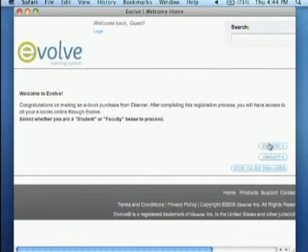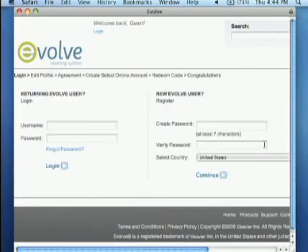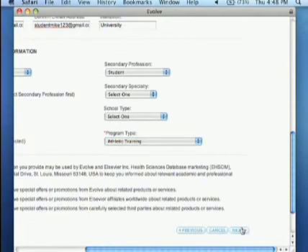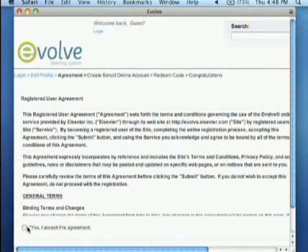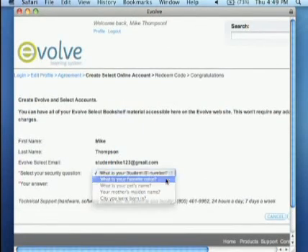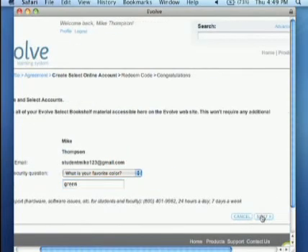Click on the student button since we are registering as students on Evolve. Enter the password you'd like to use for your Evolve account and then verify it by typing it again. Click the continue button to start your profile. Once you've filled out your profile information, you just click next. Then check yes, I accept this agreement after reading the registered user agreement and click next again. Evolve takes your security seriously, so you'll need to set a security question and answer, and click next to finish up.